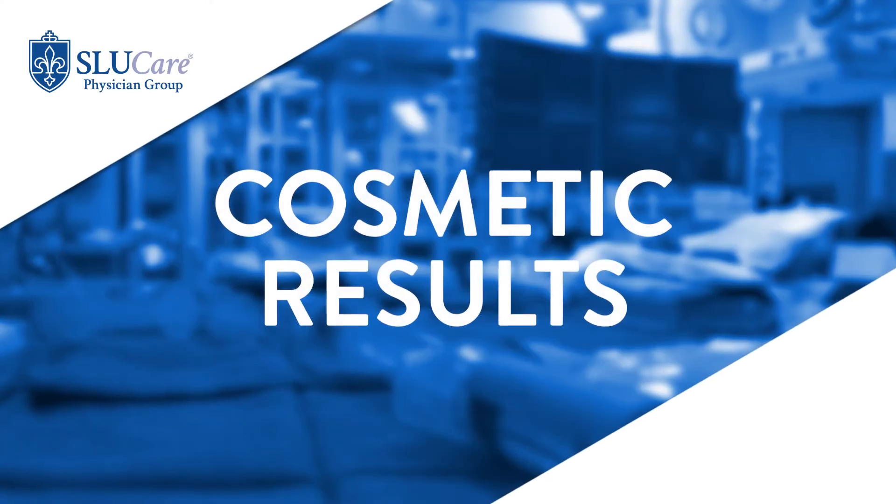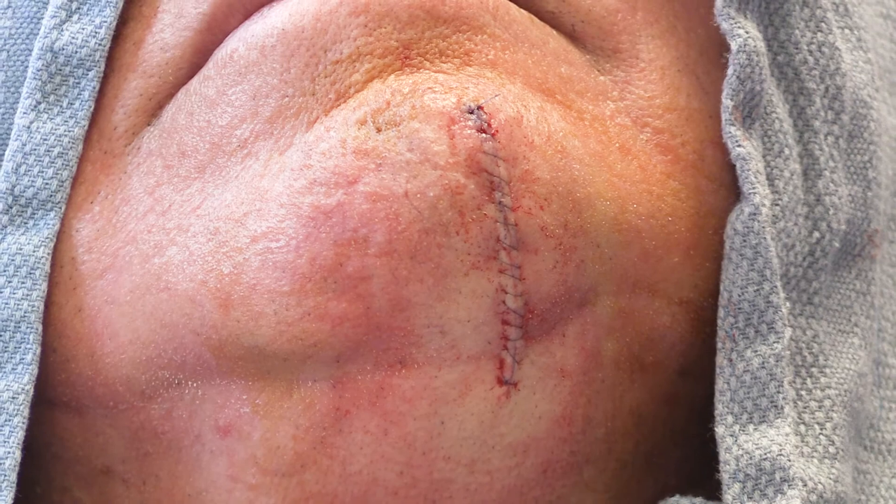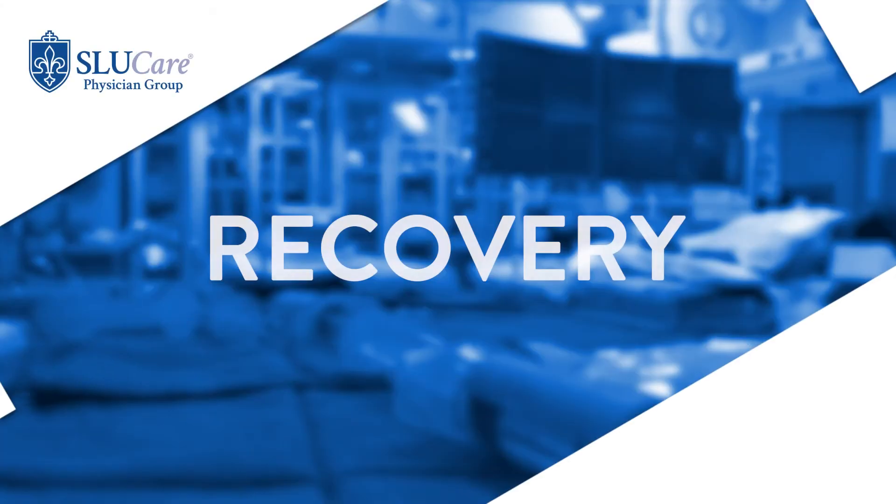While there will be a scar after skin surgery, we do suture the area closed nicely to optimize cosmetic results. Using excellent suturing techniques and following the directions for after-surgery care result in very natural-appearing outcomes.